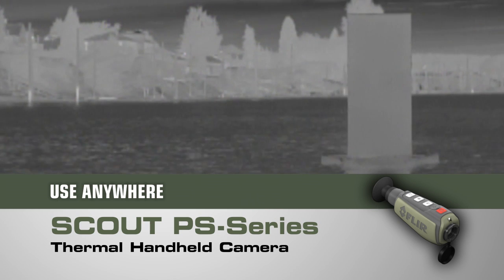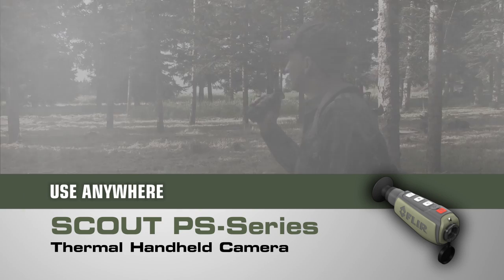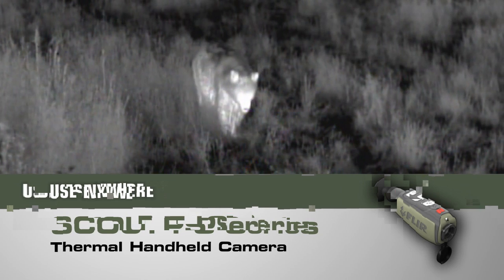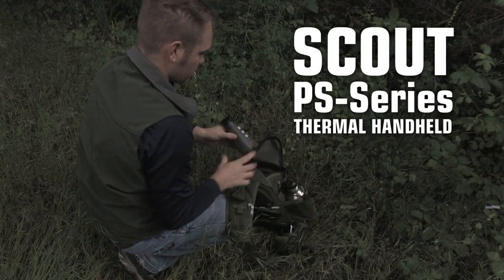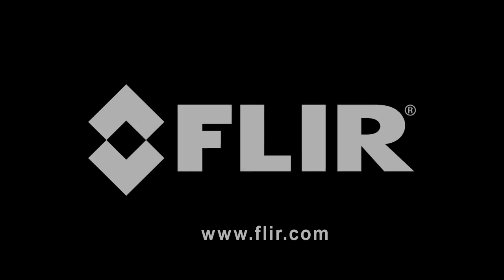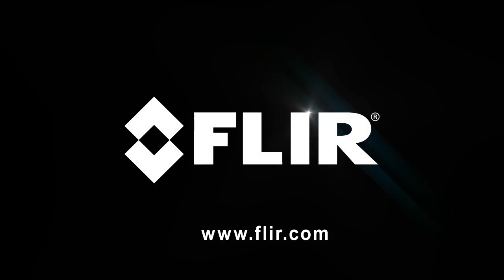The Scout PS series isn't just for the trail — there are dozens of at-home, on-the-water, or on-the-go uses too. If you can't bear to miss a thing while exploring the great outdoors, you need a Scout PS series thermal handheld in your pack. Call FLIR today to find out more about the PS series and all the other great Scout handheld thermal cameras.